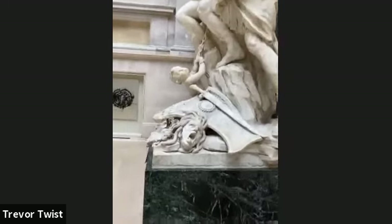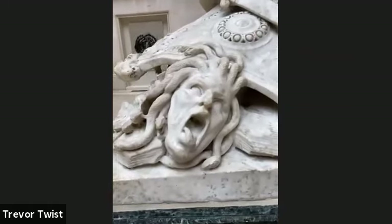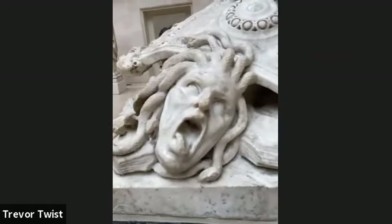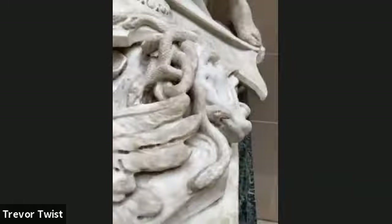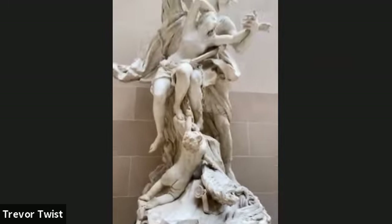Oh my god — I didn't even see this. Oh god, look at her! We might have to draw that. What's Medusa? Look at those snakes! Oh man, you've got to get out of here — that was scary.